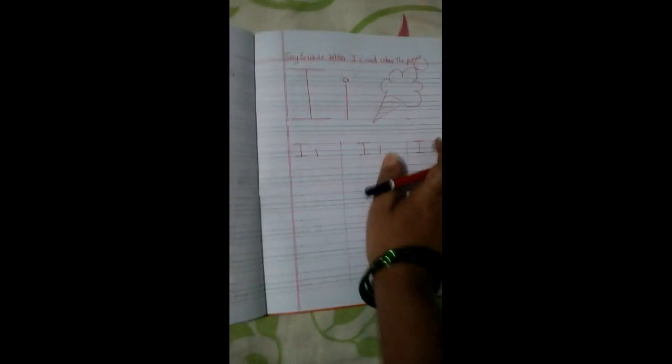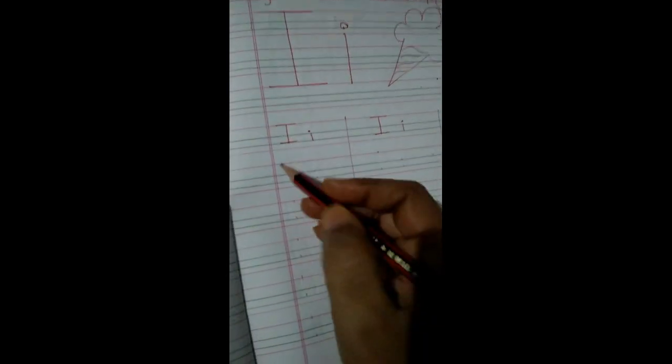Yes children, now take out your notebook. Today we will practice letter I. I is for ice cream — color the ice cream picture, children. Now let's practice in the notebook.